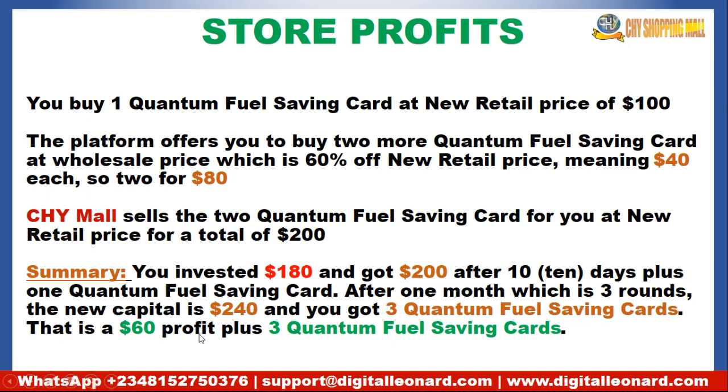In one month you would have gone through three rounds of this cycle, getting back capital of $840 plus three saving cards that you can start using. There are taxes deducted, so instead of getting $200 you actually receive $194 per round. This is the VIP 3 example I'm citing — it applies to every other level, whether VIP 4, VIP 5, or VIP 6.